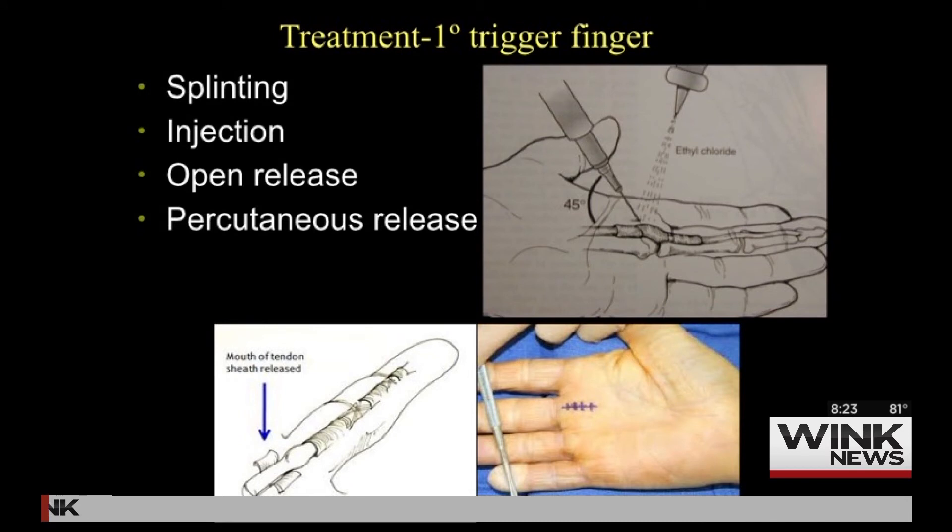Fortunately, when patients come in, they're relieved to hear that a very easy treatment — a cortisone shot — usually will take care of it. More than half the patients will get better with just one or two shots of cortisone in the area. Splinting and anti-inflammatories like Advil might help, but the majority of patients don't get better with that, so they end up in my office.